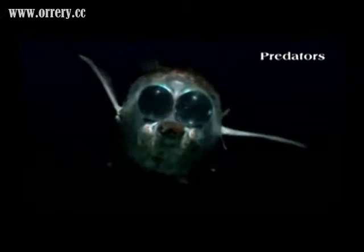Glowing Hatchetfish. The eyes of marine creatures are mostly big and upwards, allowing them to see other beings passing from above.